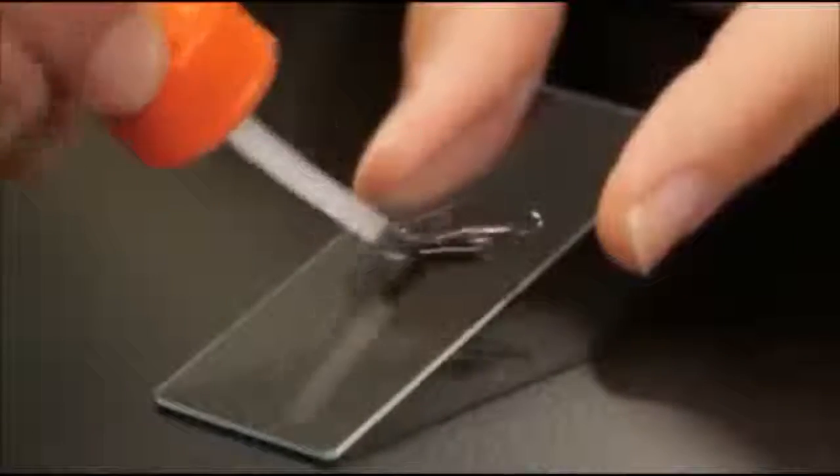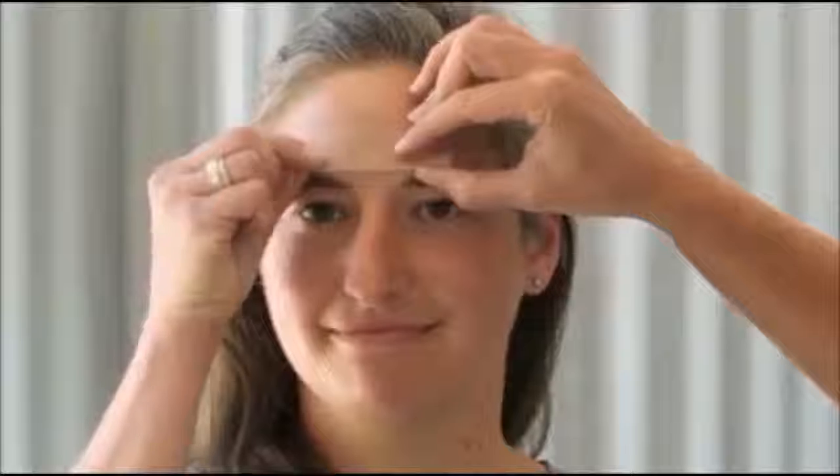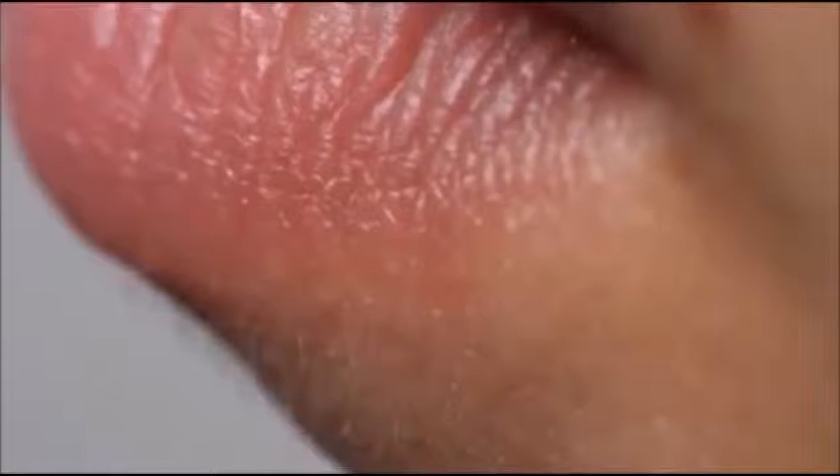Hey, you've got something on your face — well, more like living in your face. Researchers use a little glue to pull off a thin layer of skin, and it takes some tiny hair follicles and barely visible peach fuzz with it. Those follicles that came out look like a miniature forest.